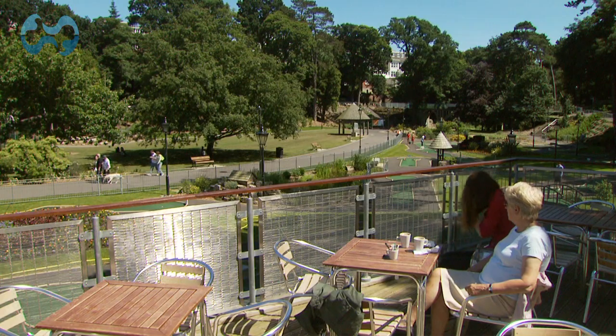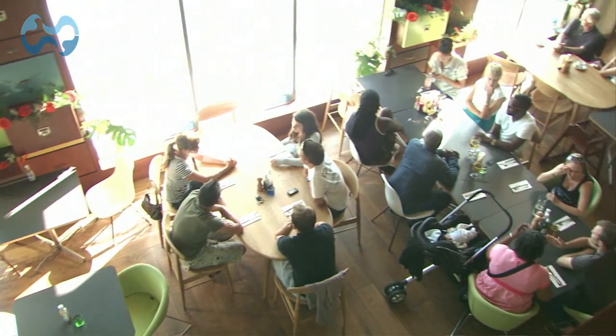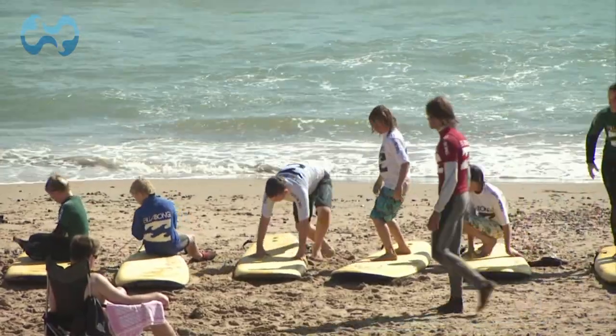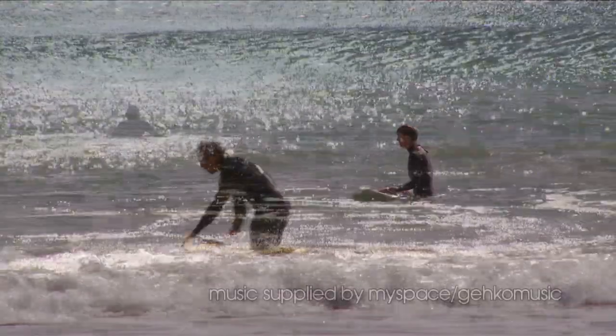Visitors can now come down to Boscombe, stay in a boutique hotel, eat in a glamorous seafront restaurant, bask in the renovated gardens, learn to surf, kayak or bodyboard, and enjoy a brand new Boscombe — the UK's most innovative seafront.